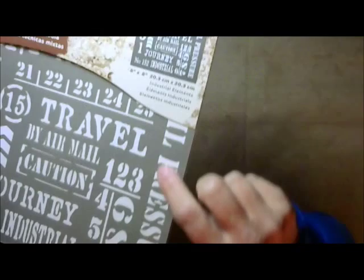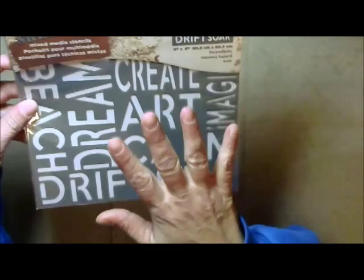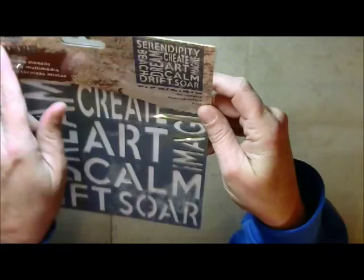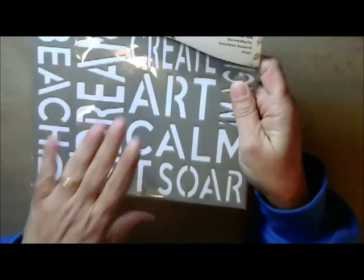This one I love — it's called Serendipity. I've been looking for a stencil like this forever because it's got such great words: Calm, Create, Art, Dream, Beach, Drift, Soar, Imagine — and across the top it says Serendipity. I just love these because they are positive words, and I love positive words. Did I tell you it's fabulous? It's fabulous.